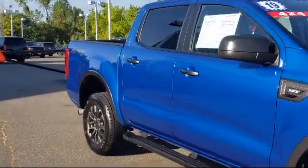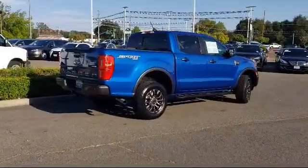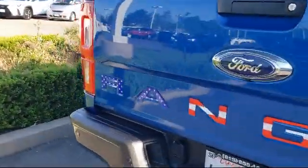It also features an Exterior Parking Camera with Dynamic Hitch Assist, Dual Front Side Impact Airbags, Navigation, Front Premium Cloth Bucket Seats, Keyless Entry, and has less than 30,000 miles on the odometer.